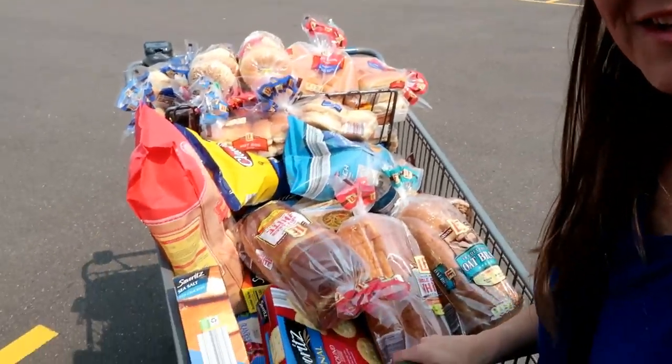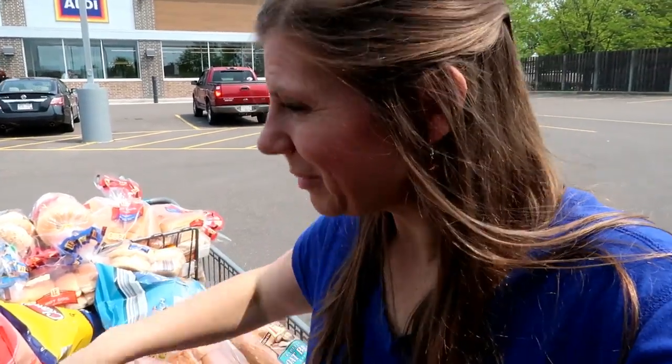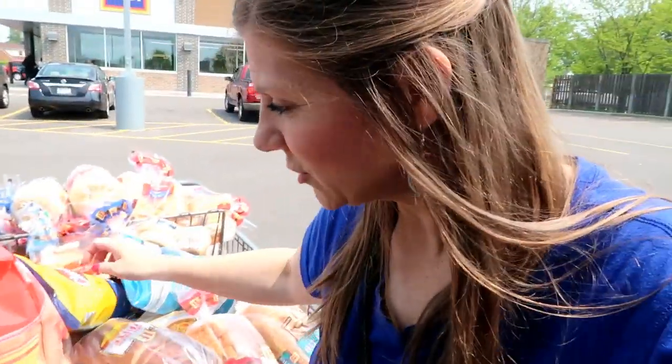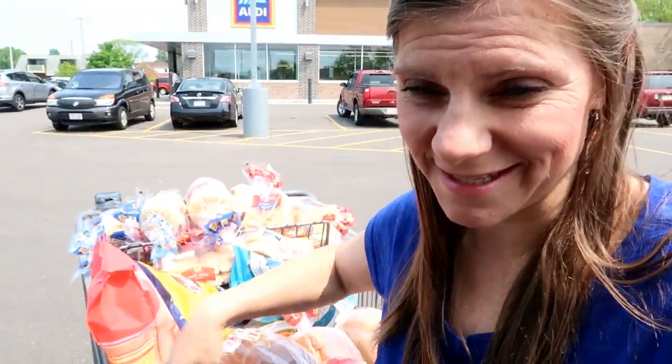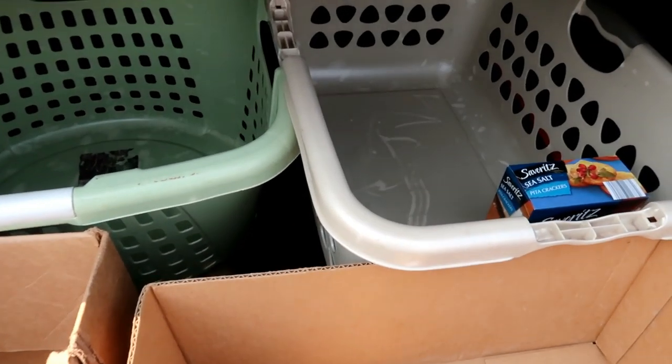I'm out with load number one — all the non-perishables — and that came in at $200.85. I'm going to load everything into these laundry baskets and a couple of boxes, then head in for round two.